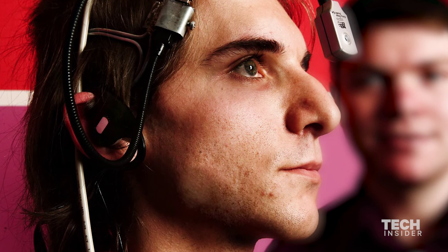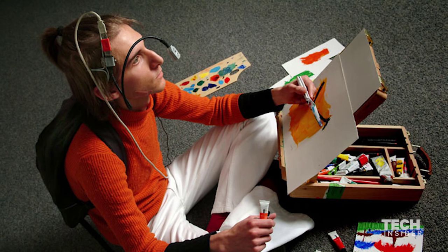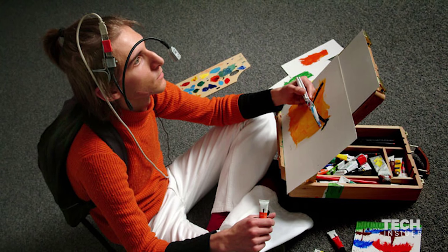This project started in 2003. The first prototype was a webcam connected to a 5-kilo computer and a pair of headphones. I was using my ears at the beginning to hear color, but I didn't like this because I was blocking an existing sense. So I wanted to have a new sense for color, independently from sight and from hearing.